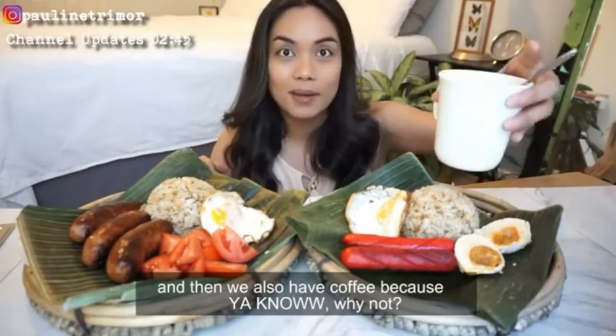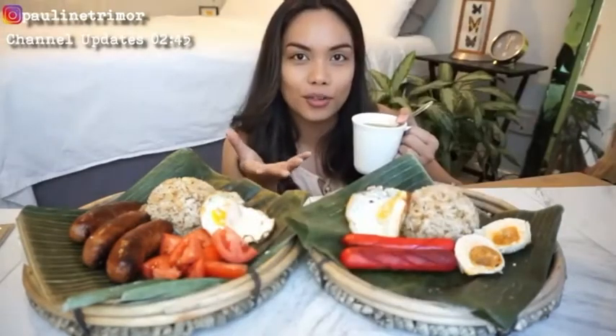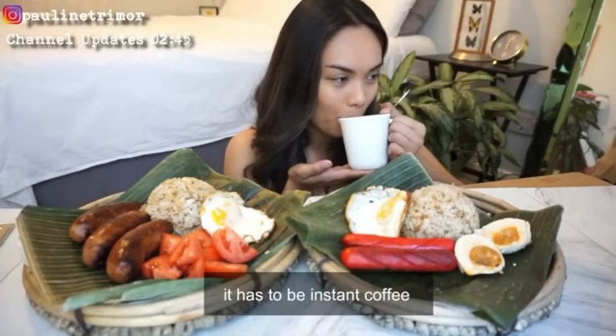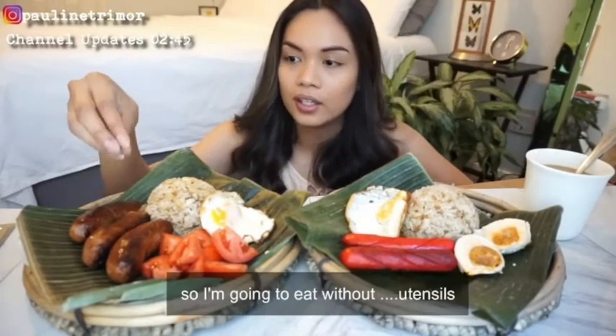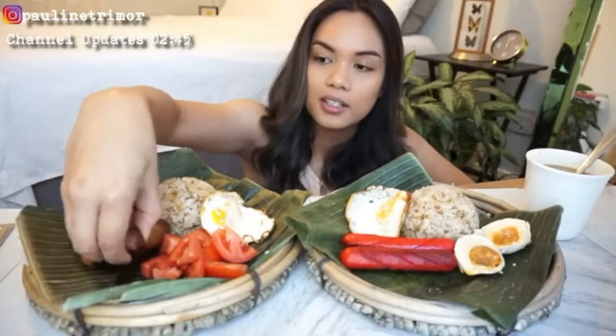And then we also have coffee — kape — because, you know, why not? Traditional Filipino way: it has to be instant coffee. Usually we eat with our hands, so I'm going to eat without utensils. Let's get to it. Let's get to eating because I'm hungry.